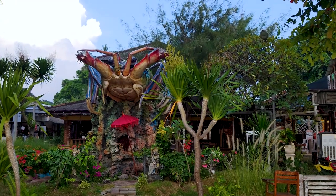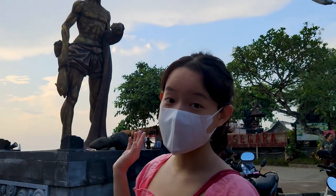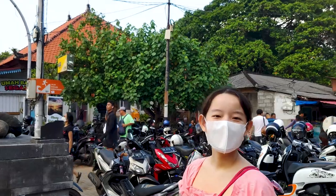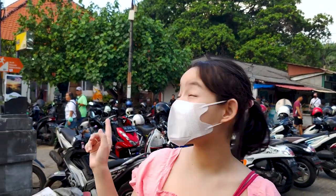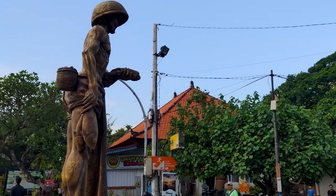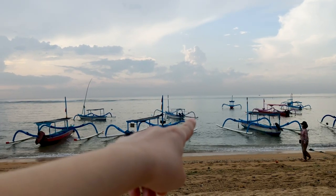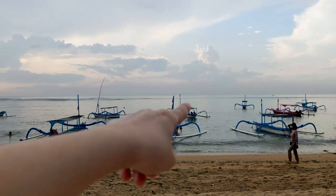There are many beautiful things to see on this beautiful beach. This is one of the landmark statues of Sanur — I think it's been here for as long as I can remember. There are a lot of people surfing, and they're going really far out.